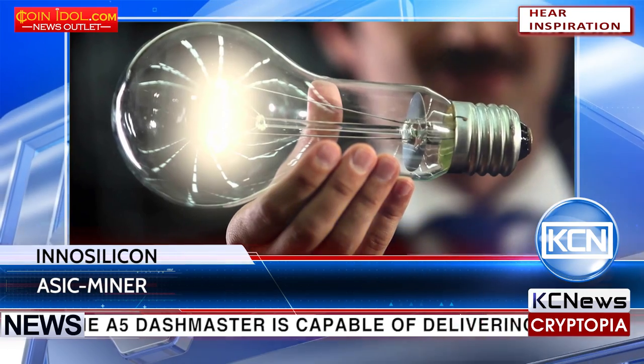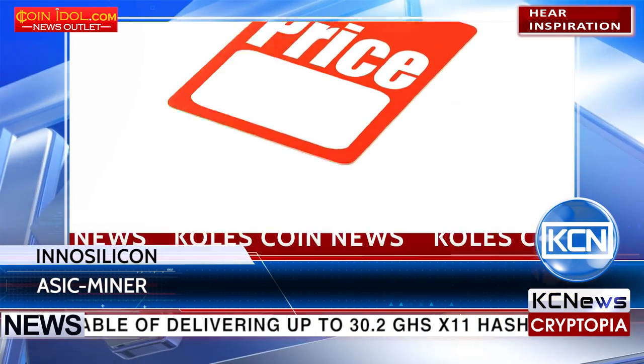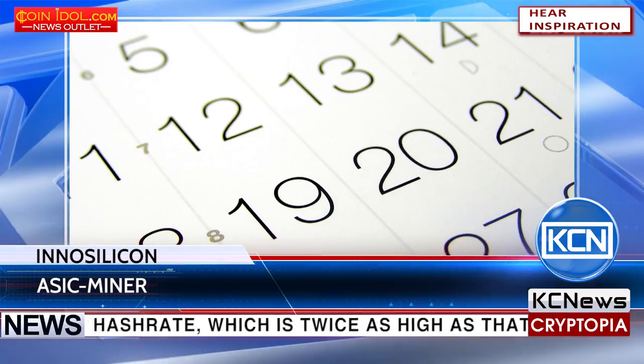There is no word on pricing for the new ASIC Miner yet. The start of sales of the A5 Dash Master is scheduled for September.